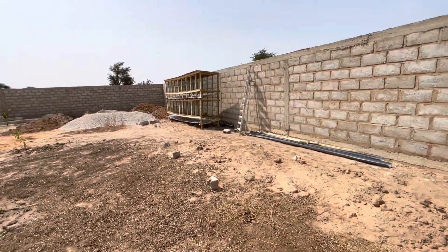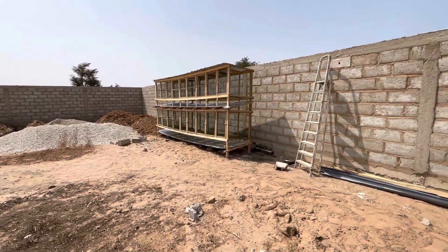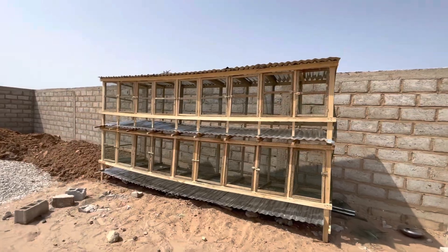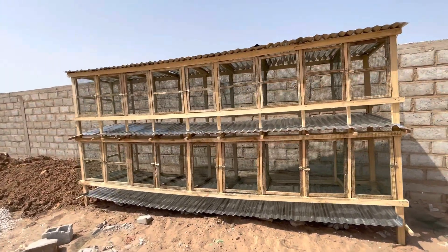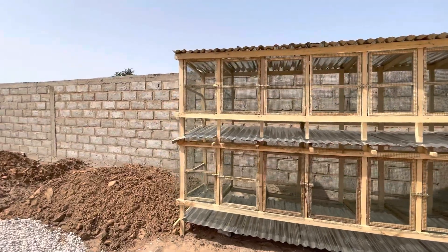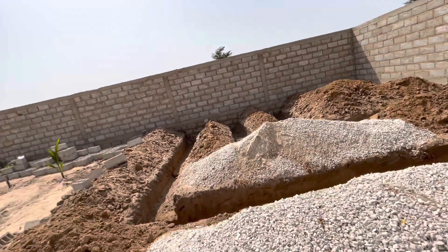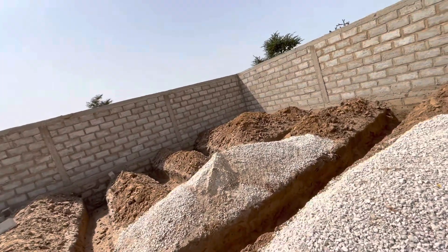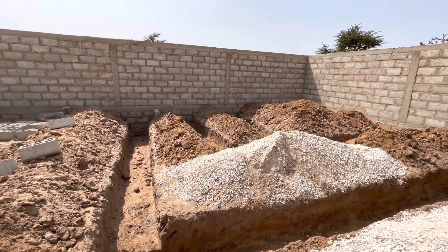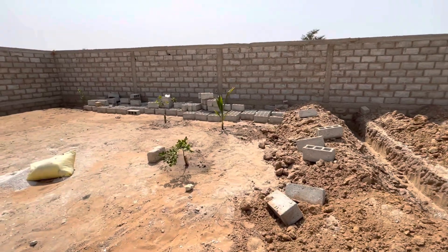Right here is the rabbit cage — a newly constructed rabbit cage. I'll be bringing them in as soon as things are in place. There's some foundation, the room and the bathroom, and you guys will see it as it's completed.